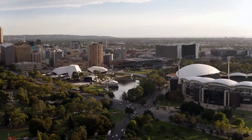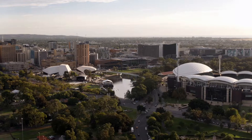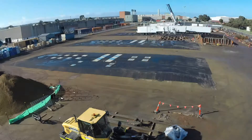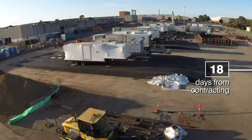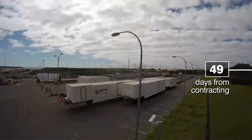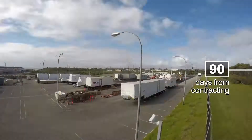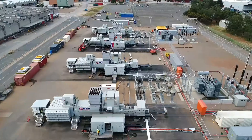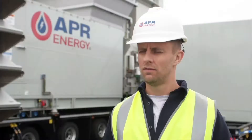This mobile turbine technology stepped in at a critical moment for South Australia in the fall of 2017. APR Energy installed and reached commercial operation of 9 GE TM2500 dual fuel turbines across two sites near Adelaide, South Australia, just three months after the contract was signed.